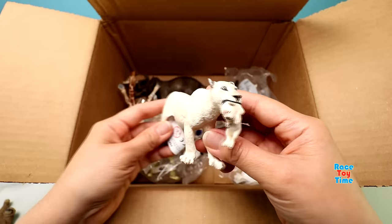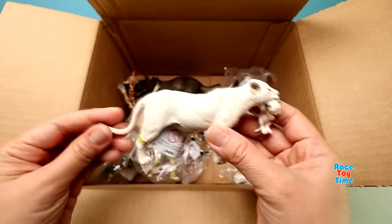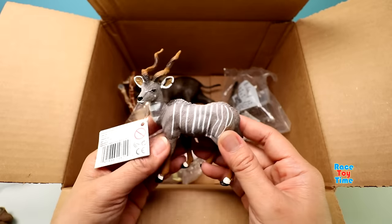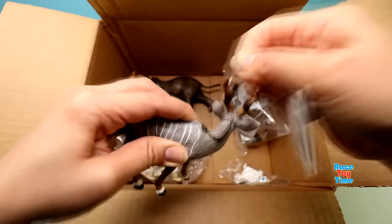And next we have a lioness holding her cub. Originally they are found in Africa. Next, kudu is a forest antelope found in Africa.